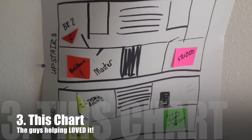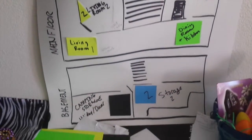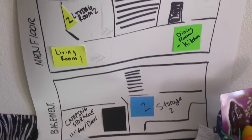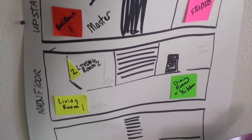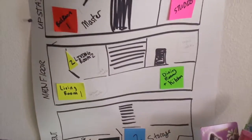One of the things I'm most excited about is this chart right here. I made it up — you can see there's the middle floor, the top floor, and then the basement. I'm labeling all of the boxes with what's inside of them, but more importantly for the movers, these little signs are color coded for which room they're going to.